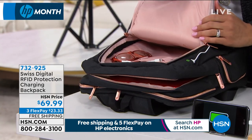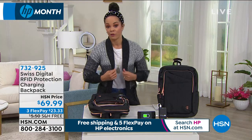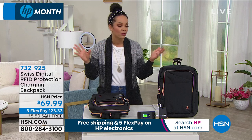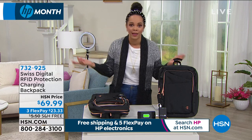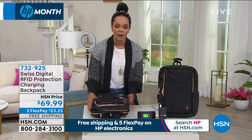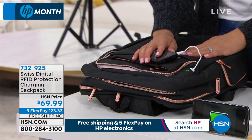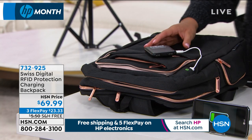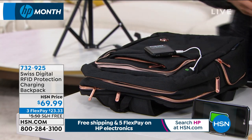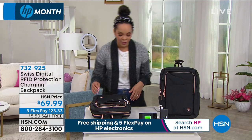There are only about 500 to go around, so maybe it's for you or a loved one. Think about kids in high school or college — everything you need is right here. You have the charger on the go so you never have to worry about running out of juice. We're going to ship this to you for free. $23 and some change is all you need. 732-925 is the item number.